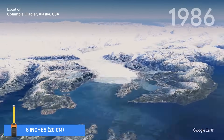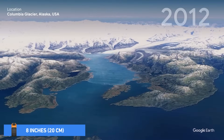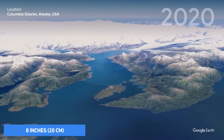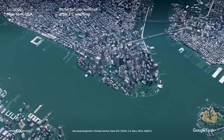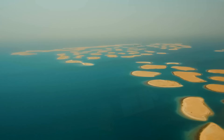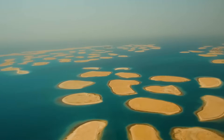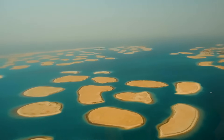In the last century, sea levels have risen by about 8 inches, but recent studies show that the rate is accelerating. Coastal communities, home to millions of people, are at risk of flooding and erosion. Low-lying areas, like parts of Dubai, face the danger of severe and even permanent flooding if nothing is done.